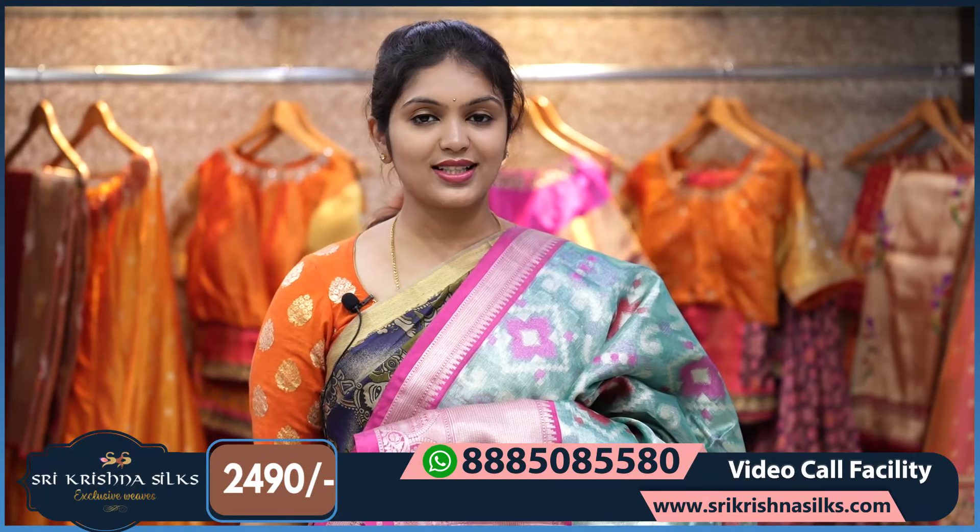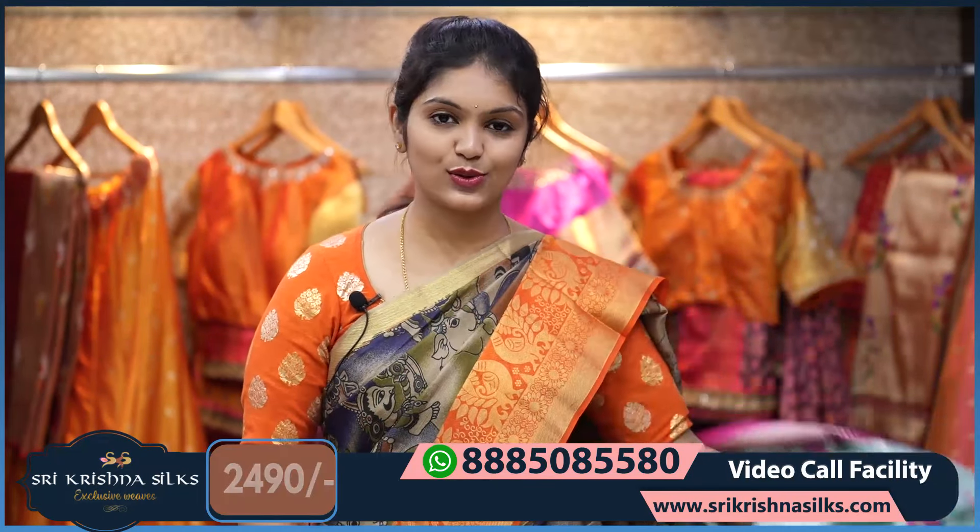There is a flat 20% off on all these sarees if you are placing your orders online.